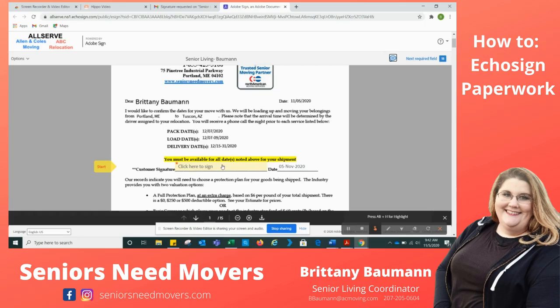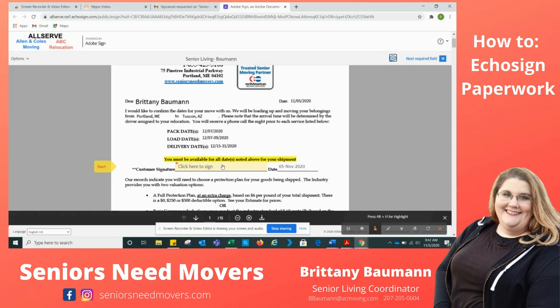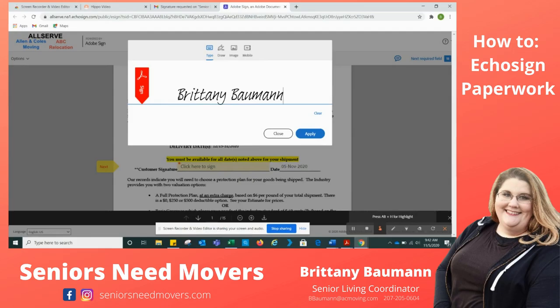The first thing I need to do is sign here that I'm going to be available for all the dates. I'm going to click where it says to sign and type my name — it's going to make a nice signature for me here. Brittany Bauman. I'm going to hit Apply. You'll notice there's a Next button here — there are two places you can hit Next. You could hit Next here, which I recommend, or you could hit Next up here. This shows the countdown — we have 17 more places to sign.